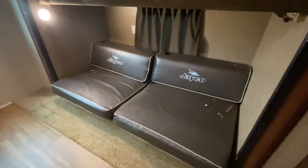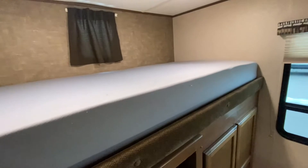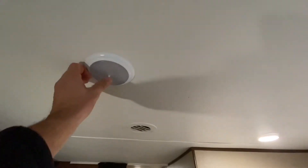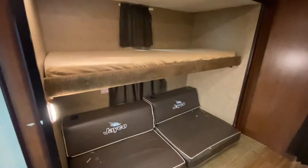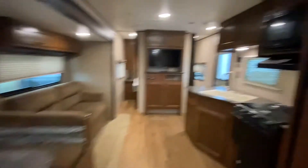Bunk room! That converts into a bed, and we've got a ladder. That is definitely an upgraded mattress. This bunk goes up, and across the way you can put a TV or your Xbox — although when you're camping, you shouldn't do that. Keep the kids busy, folks!